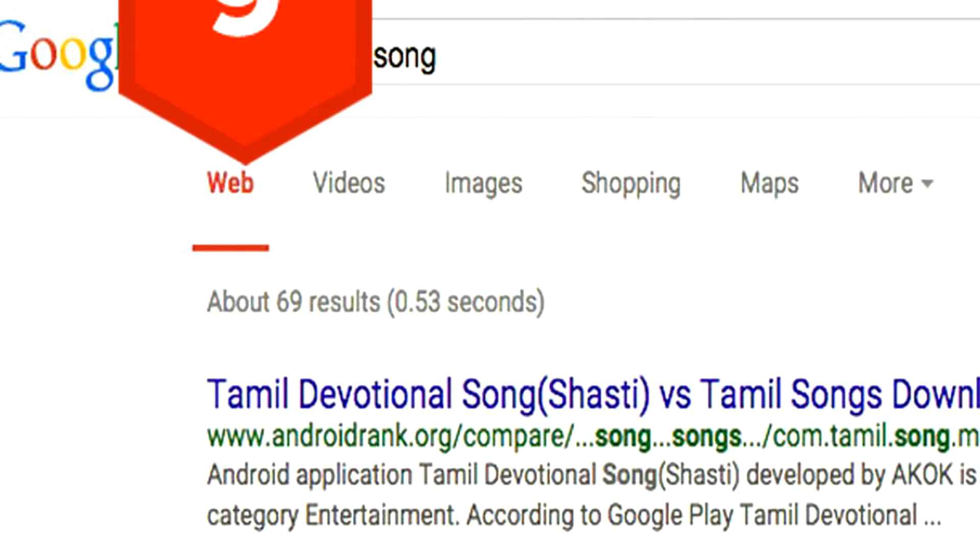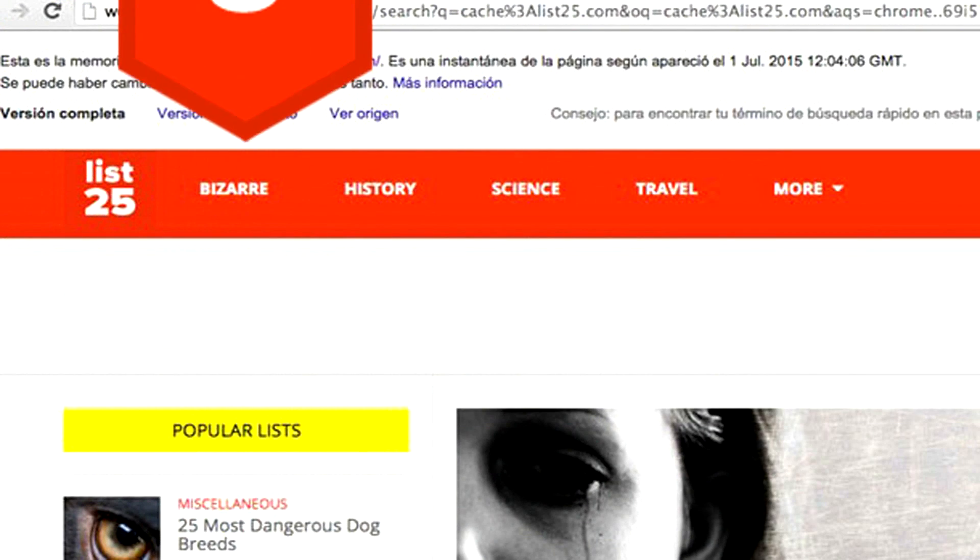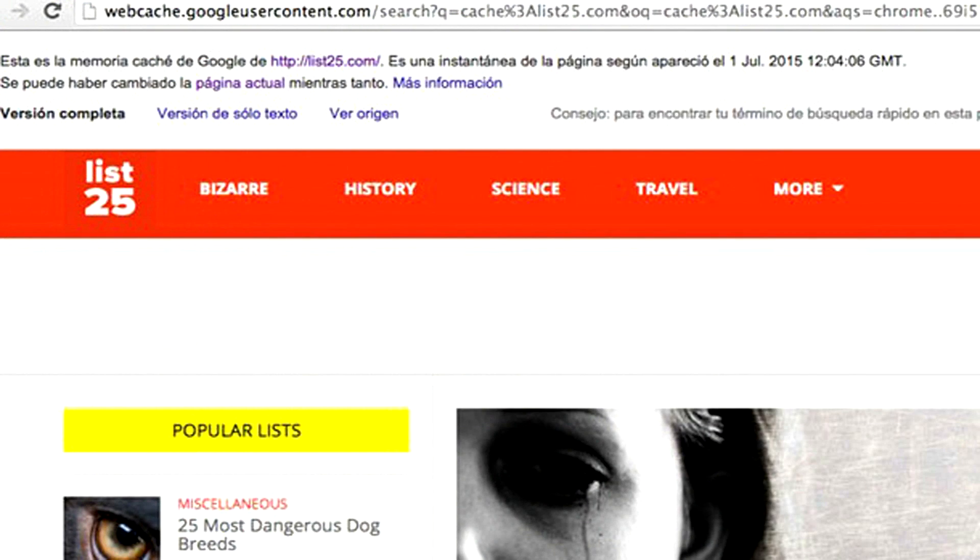Tip 9: You can restrict your search to a specific type of file by using the filetype operator. Tip 8: Sometimes you can't find a website because it's been taken down or is temporarily inaccessible. You may still be able to access Google's cached version by using the cache operator.